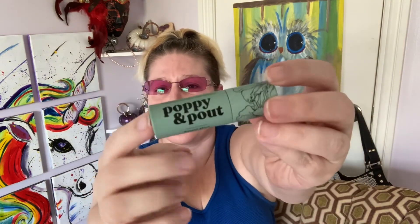The next thing I'm pulling out is Sweet Like Honey Poppy and Pout Sweet Mint lip balm. It does have a safety seal on it so I'm not going to open it, but you guys know how I feel about my lip balms — not mad at that at all.